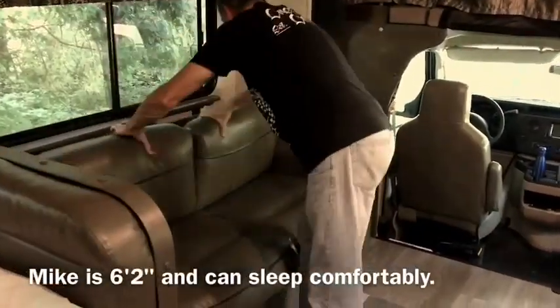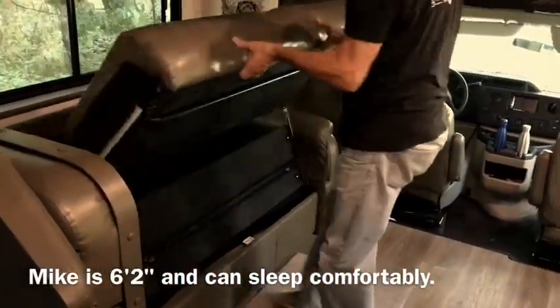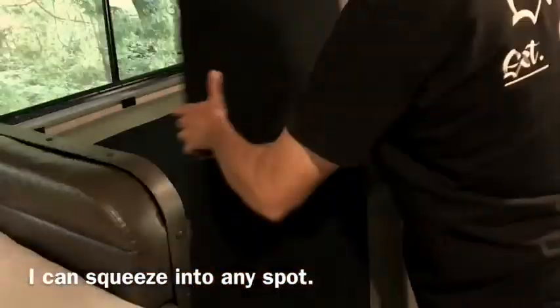I literally hate fold-out beds — I'd rather sleep on the hard floor — but this thing is remarkably comfortable. And you may notice you can still walk by when it's fully out.